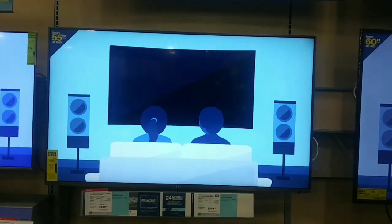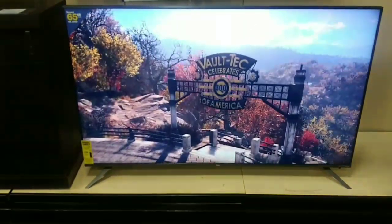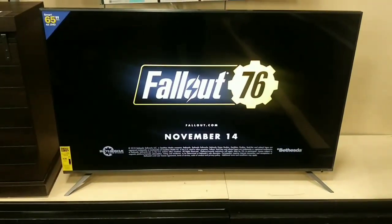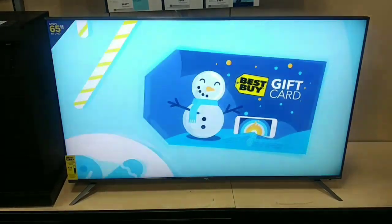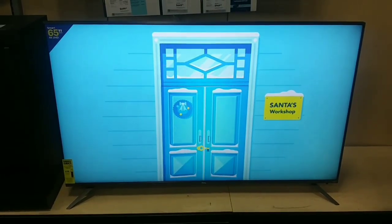And look at this — this is the 65-inch version of the same TV with a demo of Fallout 76 on it, and the colors are just beautiful. My phone makes it look a little washed out. That beta is supposed to be in yellow and it is in yellow, but my phone isn't showing it the way it should. That's the 65-inch version and it is very sharp.